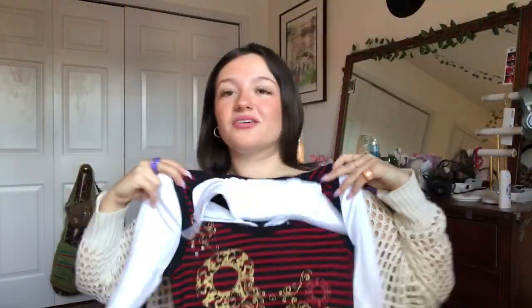This top is so cool. It has like little rhinestones, and it's like so preppy but also like grungy. I saw this and I was like, I need it. And I love it — I think it's so cute.